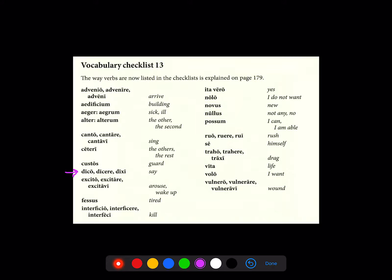Here's the vocab checklist for Stage 13. Let's take a look at dico: dico, dicere, dixi. They've given us three principal parts. Or ruo: ruo, ruere, rui. Or vulnero: vulnero, vulnerare, vulneravi. That's how verbs are going to be presented from now on.